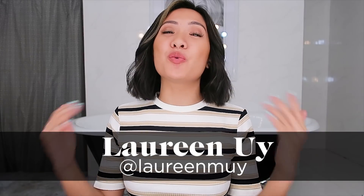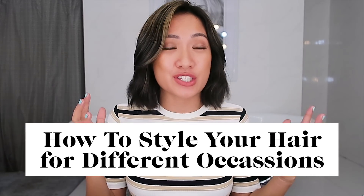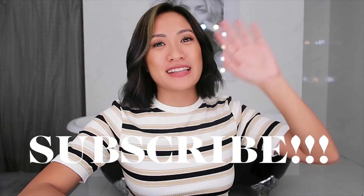Hi guys! It's me again, Lurine, and welcome back to my channel. Today, I'll be sharing with you guys how you can style your hair for different occasions. Please do not forget to subscribe. Let's do it!